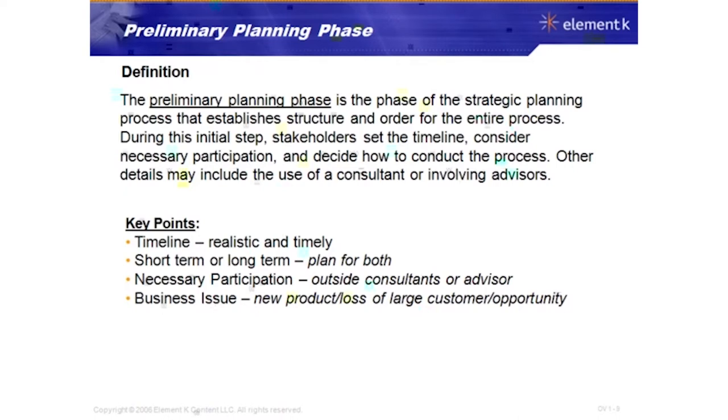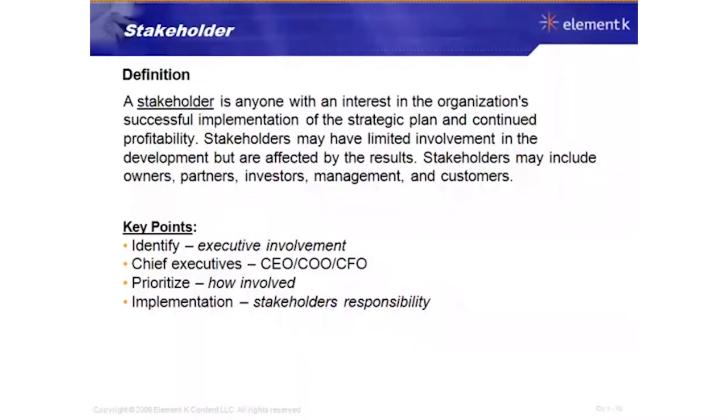A stakeholder is anyone with an interest in the organization's successful implementation of the strategic plan and continued profitability. Stakeholders may have limited involvement in the development but are definitely affected by the results.